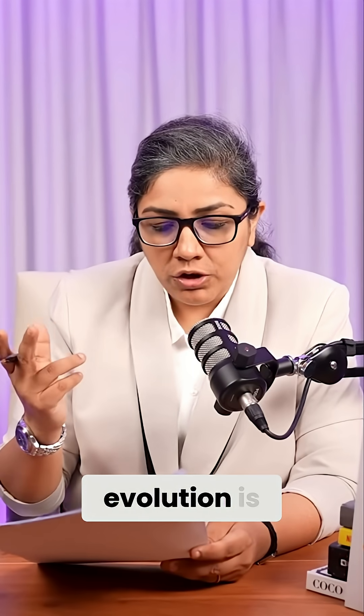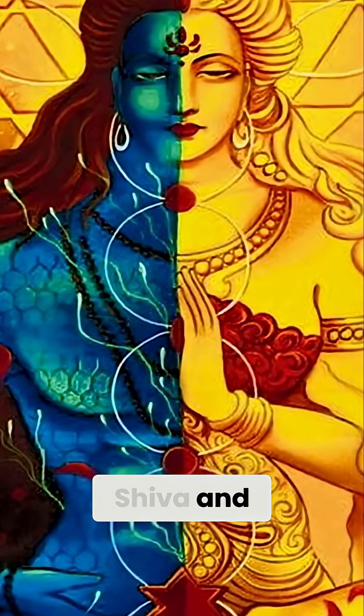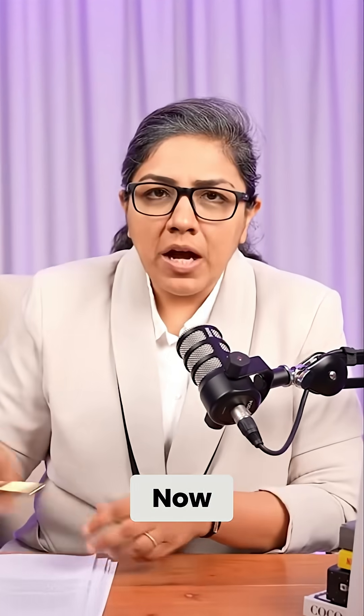According to tantric concepts, the cycles of cosmic evolution flow through Shiva and Shakti — the supreme consciousness and the supreme power — the unity of which is represented in the triangles, as I was speaking to you about.